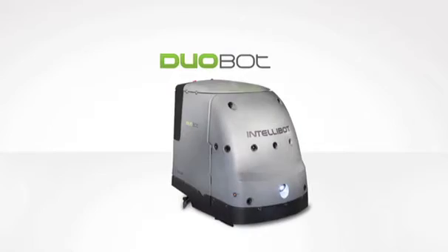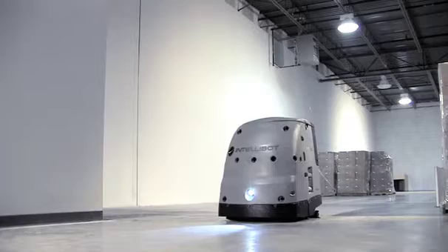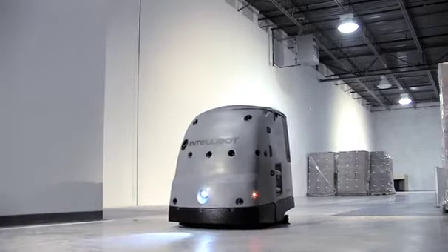The Duobot sweeps and scrubs in a single pass, making it an efficient solution for warehouses, airports and malls.